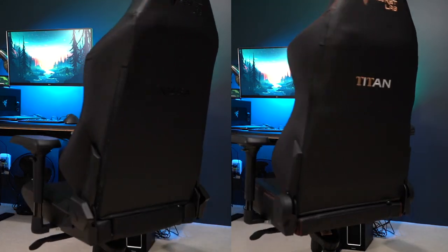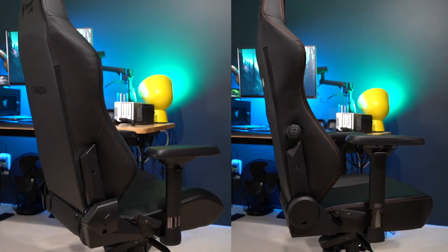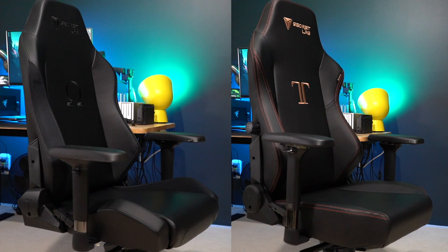What's up friends, it's Mike again. Glad to have you guys back. Since I've made my first reviews on the Secret Lab chairs, I've always gotten the same question: which is going to fit better, the Titan or the Omega? That's a good question because the Omega is made for smaller to medium sized people, and the Titan is made for medium to bigger.